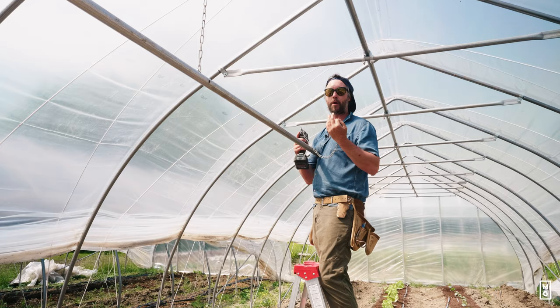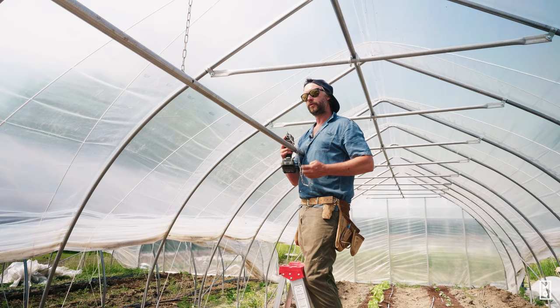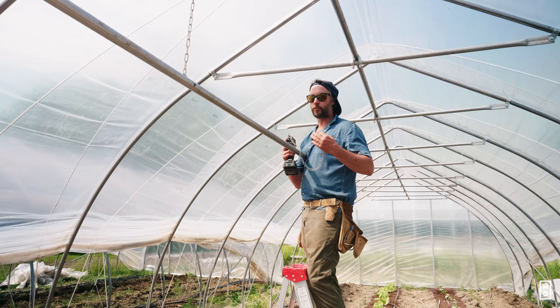Learning greenhouse techniques was a big part of us becoming much better growers, increasing yields and growing our bottom line about three-fold. Now greenhouse produce — tomatoes, cucumbers, eggplants, and bell peppers that we also grow in a very greenhouse-type way — equates to about one-third of our revenue on the farm. We learned how to get three to five times more yield per square foot with these techniques.